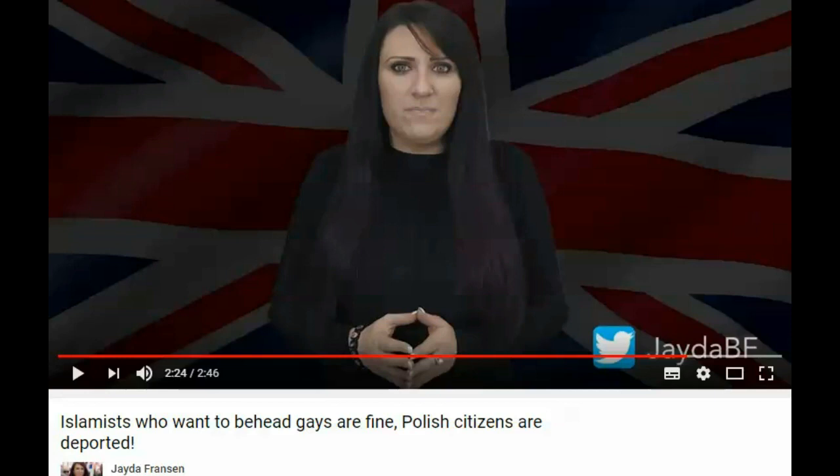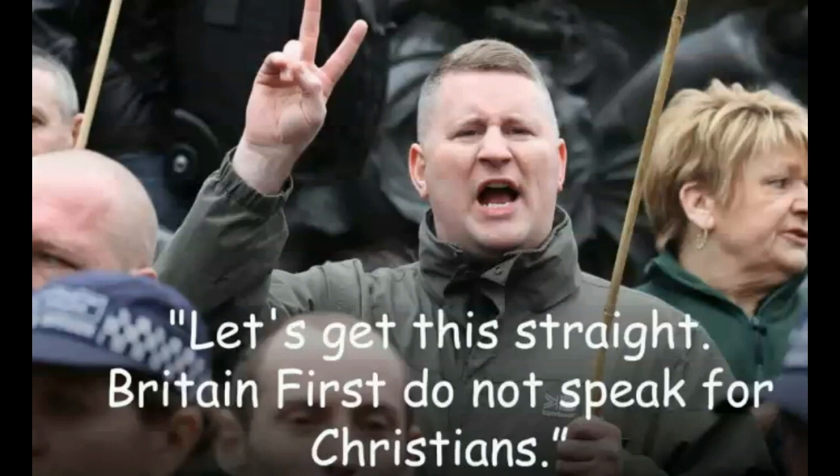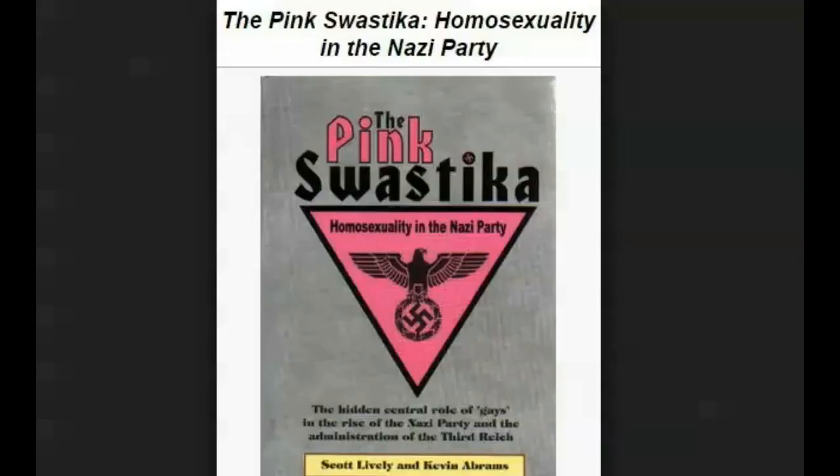Britain First claimed to be Christians who indirectly say that God created Adam and Steve, by implying that the Holy Bible is wrong by comforting, protecting and sheltering any possible homosexual offspring. Therefore Britain First are fake Christians, showing the logos of that foreign aristocratic power that had always terrorized Europeans, Muslims and Jews — showing their satanic hand signals. If you read the book 'The Pink Swastika,' you will understand why Britain First defends LGBT. Because most likely they have many of them amongst their ranks, which is a real Nazi tradition.